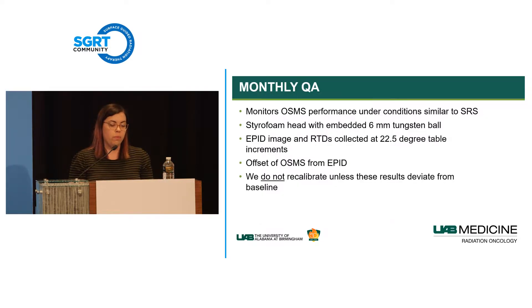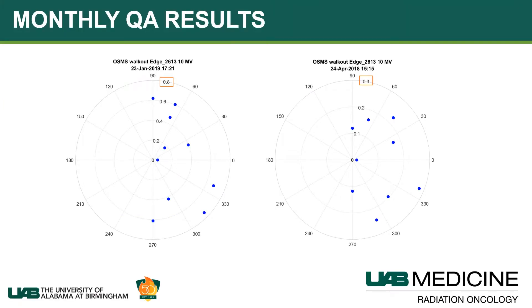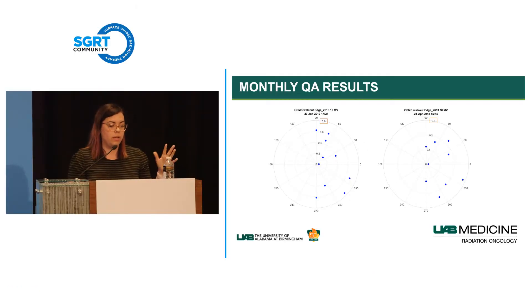For monthly QA, we wanted a process as similar to treating a patient as possible, so we use Styrohead rather than the calibration cube. We perform the same phantom protocol and do not recalibrate unless results deviate from baseline—because performing a monthly plate calibration wipes out the MV isocenter calibration and requires starting the whole process over. When we started seeing deviations approaching 0.8 mm, that indicated a camera had been bumped or something had changed, so we recalibrated. Typically our results hover under 0.3 mm.